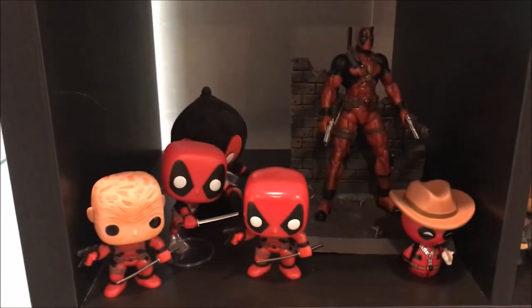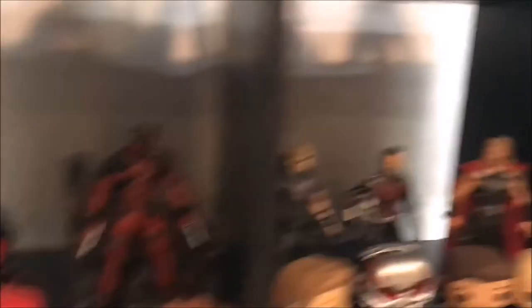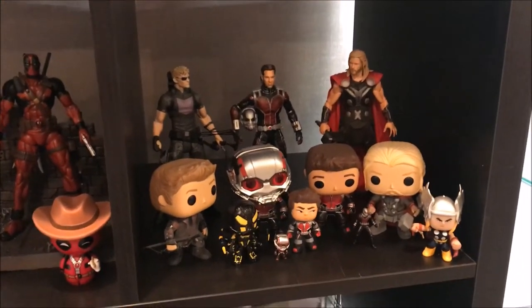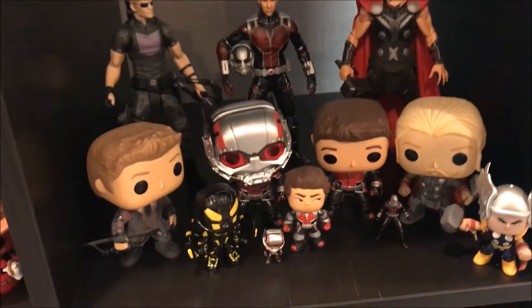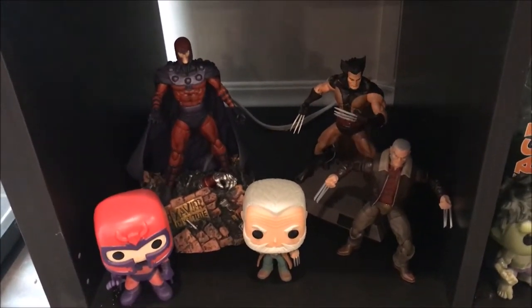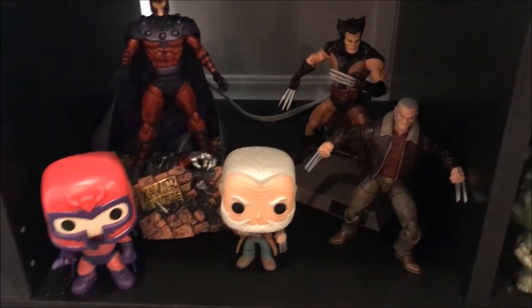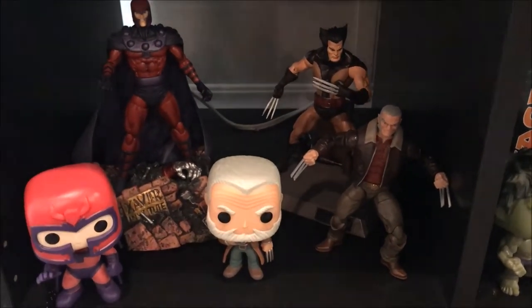Coming down here to some random figures, we have my little Deadpool shrine — a couple little pops, and the Marvel Select Deadpool. Over here we have some more Marvel Selects — have the Avenging Hawkeye, the movie Ant-Man, and the Age of Ultron Thor, as well as their representative pops. Coming down here, have a couple little X-Men guys — have Magneto, he's one of my favorite villains, so I really wanted his Select. Have his Pop, and then just have a couple Logans — that's the Unmasked Select, the Old Man Logan Legend, and Old Man Logan Pop.